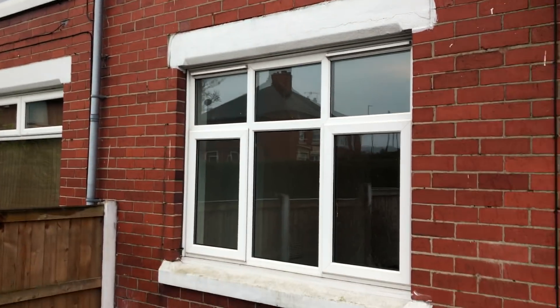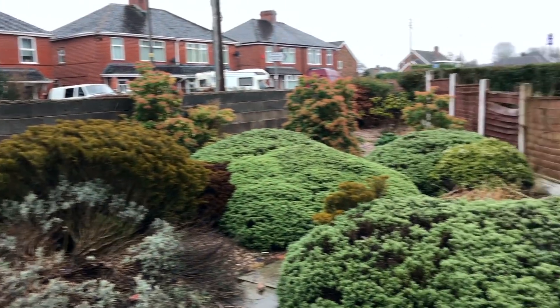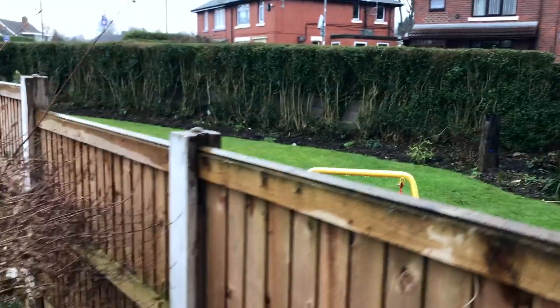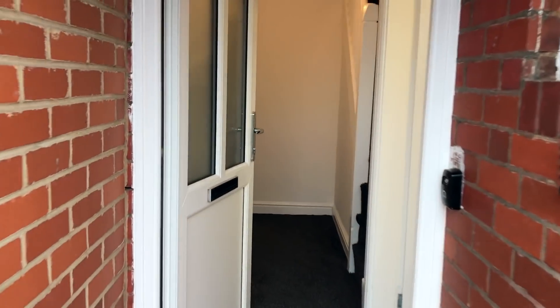Starting off from outside — this is the front of the property. It's got this great big front yard area, which is really nice. And if you look at next door's, they've made theirs look really cool as well. So in we go.